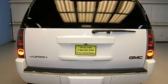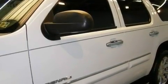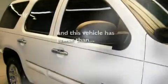Its top features include power-adjustable driver pedals, a sunroof, a power rear lift gate, 10 perfectly positioned speakers, wood-trim interior accents, variable valve timing, big 18-inch wheels, a low tire pressure indicator, third row seats, and this vehicle has fewer than 62,000 miles on the odometer.